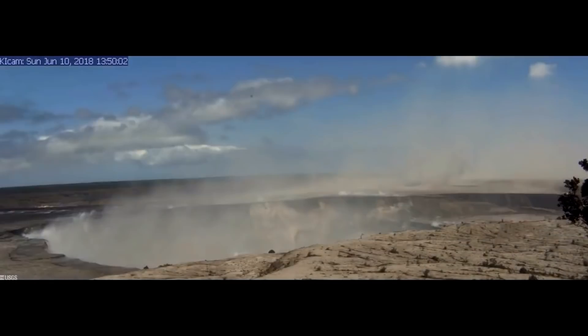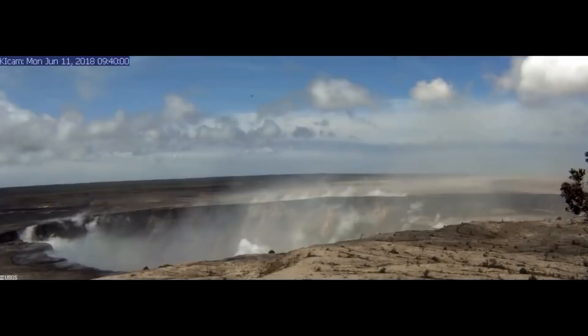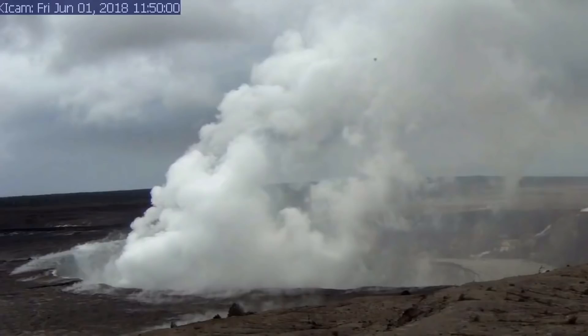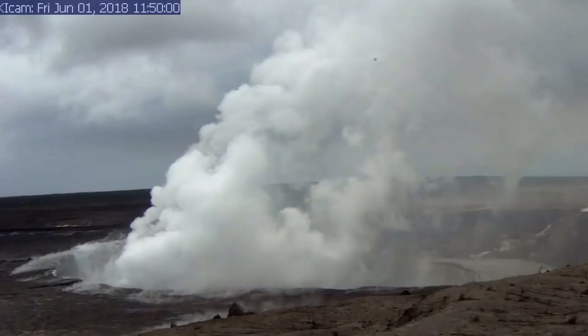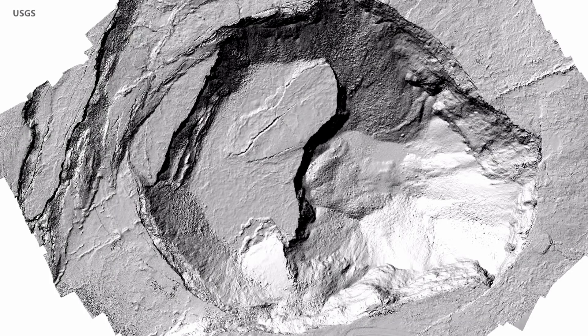We also have some new information about the subsidence of the summit crater. Parts of it appear to be moving towards the crater and subsiding rather rapidly. The north rim of what was formerly Halema'amau — the old Halema'amau crater — has dropped as much as 40 yards vertically and moved towards Halema'amau, sort of slumping in along with the piece that was slumping in from the west earlier.